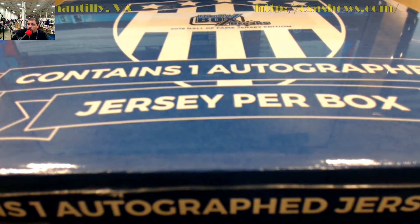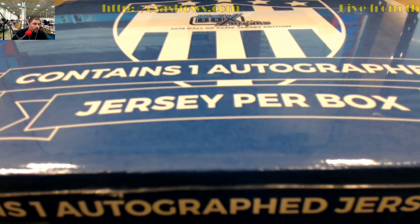Hi guys, good luck here again. FBB 2016 Hall of Fame jersey edition. The ID on this one is FBBJersey120.